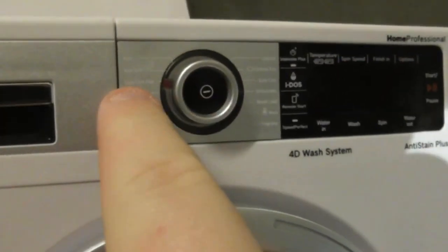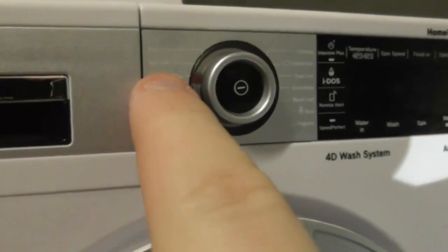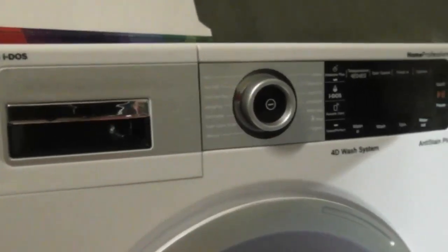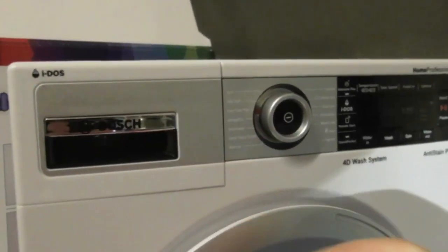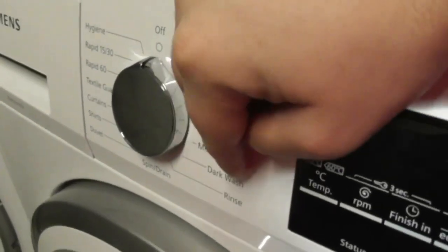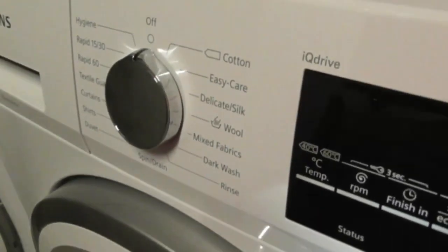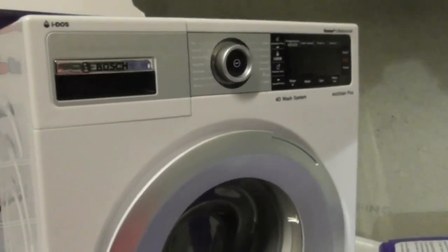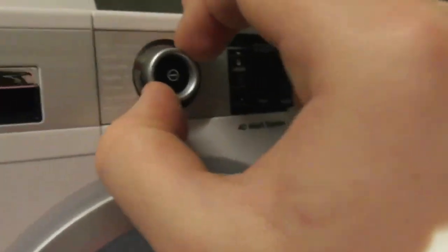On this one it says Ease Care Plus, which is basically the dog wash cycle. On the Siemens you've got the dog wash cycle — that's what Ease Care Plus is on this one.